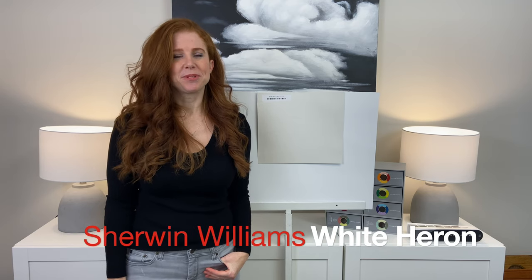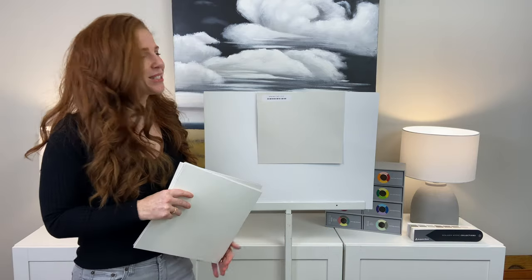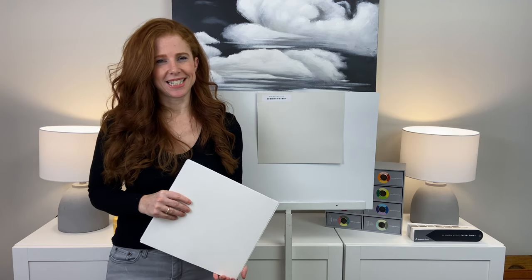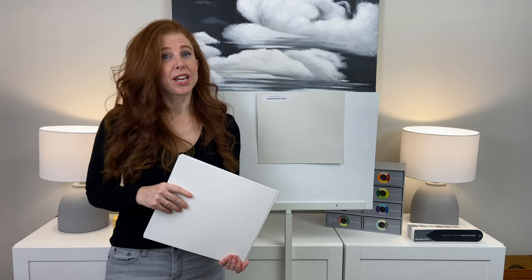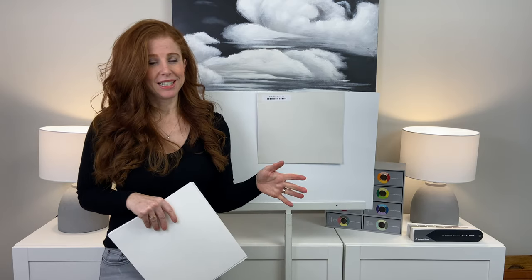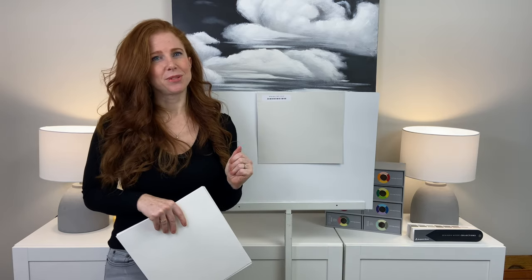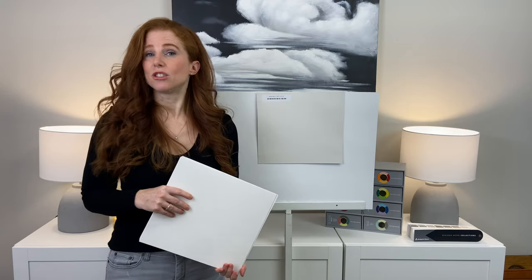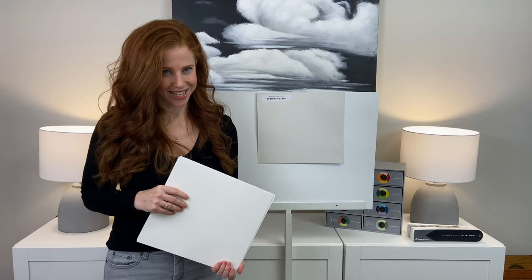Today we're taking a look at Sherwin-Williams White Heron. As you can see, White Heron is a super soft, subtle paint color. That's because it has an LRV of 76. LRV is a number every color has that lets us know how light or dark it is on a scale of 0, which is black, to 100, which is white. So at 76, White Heron is absolutely an off-white paint color, but it is not getting close to the white range.